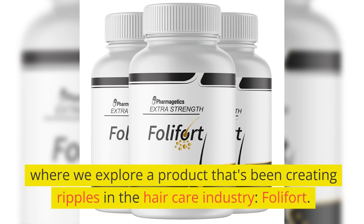Where we explore a product that's been creating ripples in the hair care industry: Folafort.